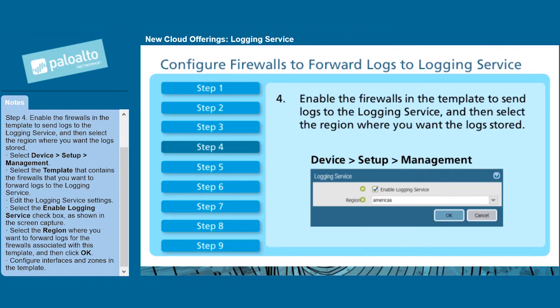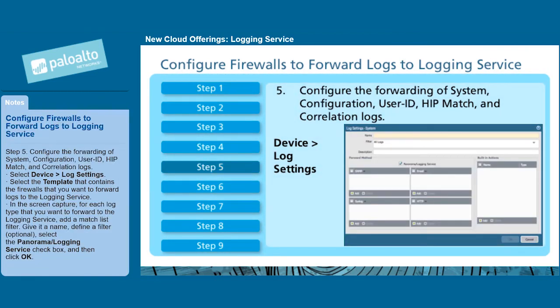Configure Interfaces and Zones in the template. Step 5: Configure the forwarding of System, Configuration, User ID, HipMatch, and Correlation Logs. Select Device > Log Settings. Select the template that contains the firewalls that you want to forward logs to the logging service. For each log type that you want to forward to the logging service, add a Match List filter.